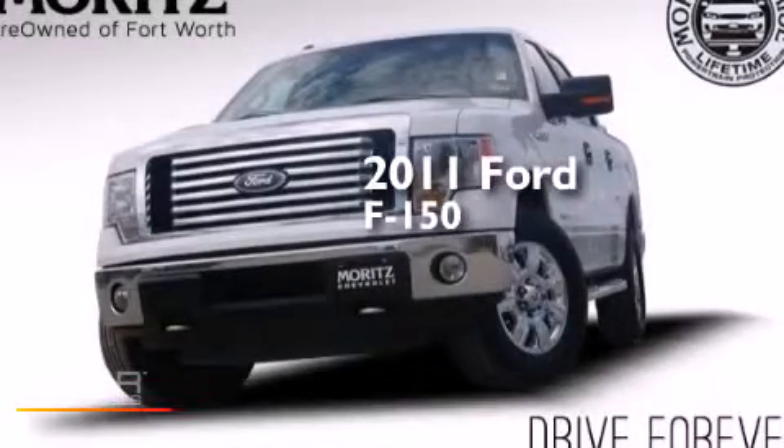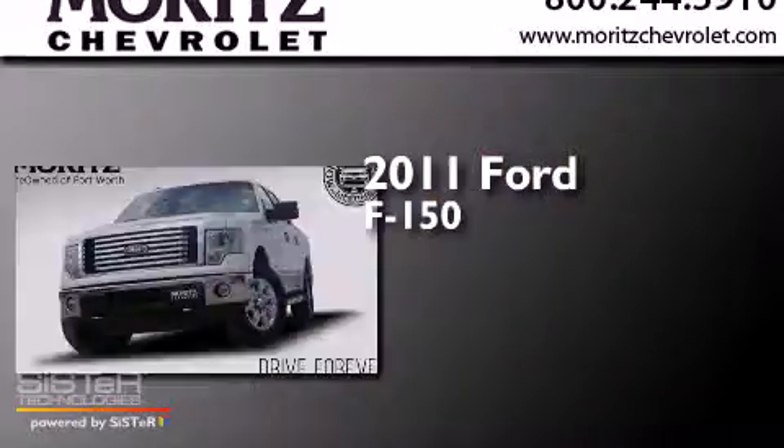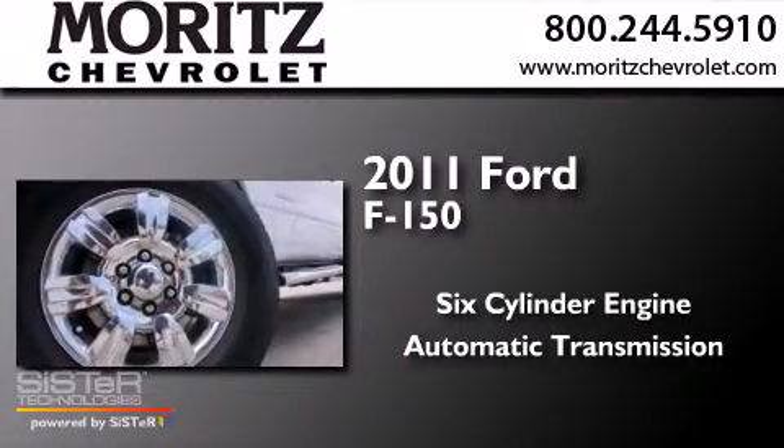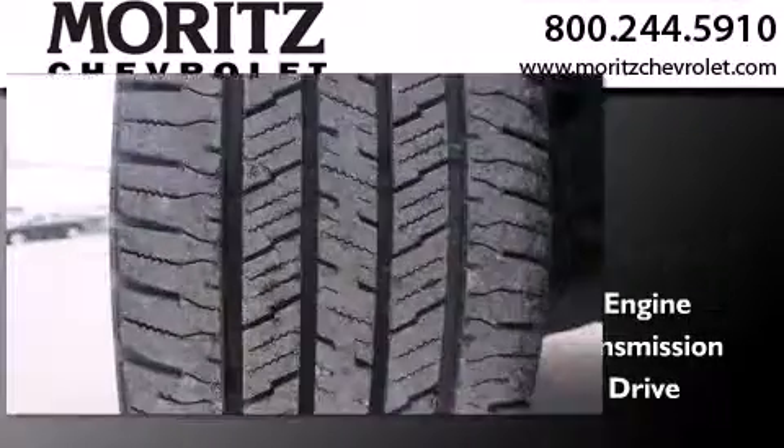This is a 2011 Ford F-150. It has a six-cylinder engine and automatic transmission and the added capability of four-wheel drive.